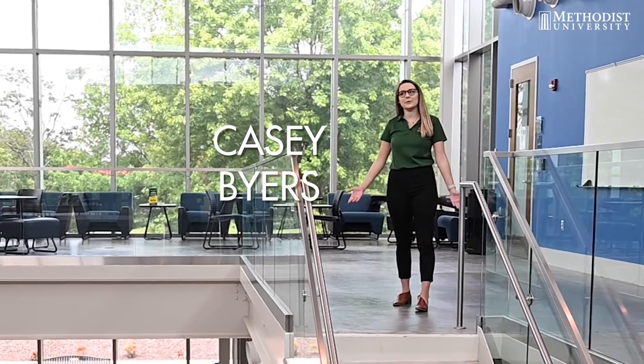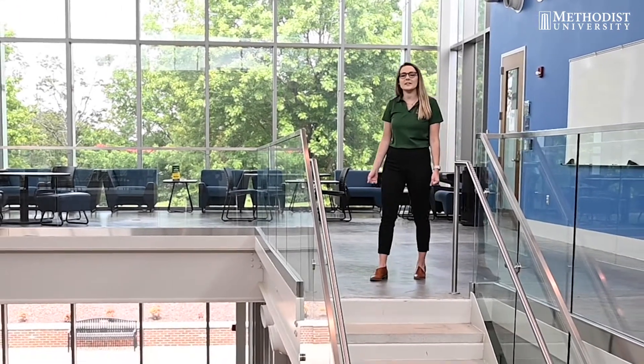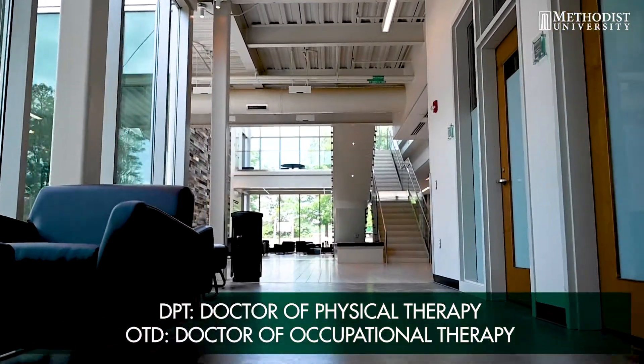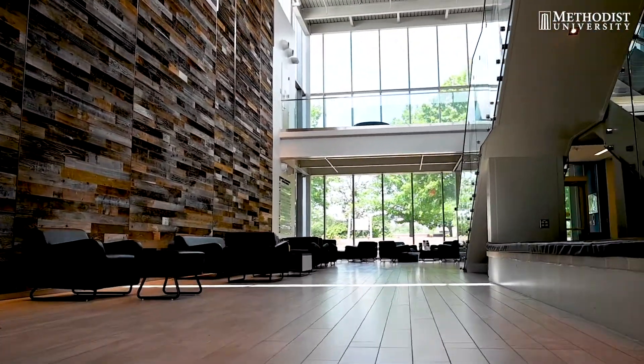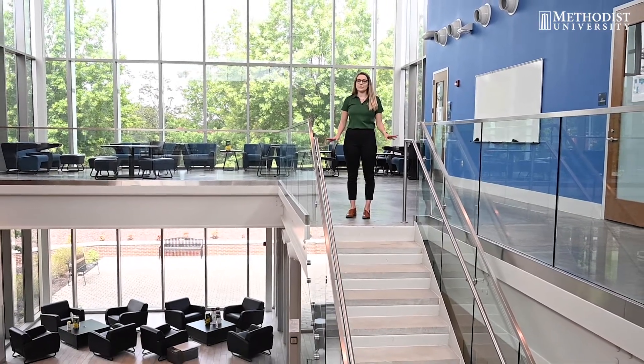Hi, my name is Casey. Welcome to the beautiful Thomas R. McLean Health Sciences Building. We are home to the DPT program and the OTD program. Both programs are constantly working together within the building. This is a $13 million facility that is 34,000 square feet. Every inch of this place was designed to meet the needs of both programs.